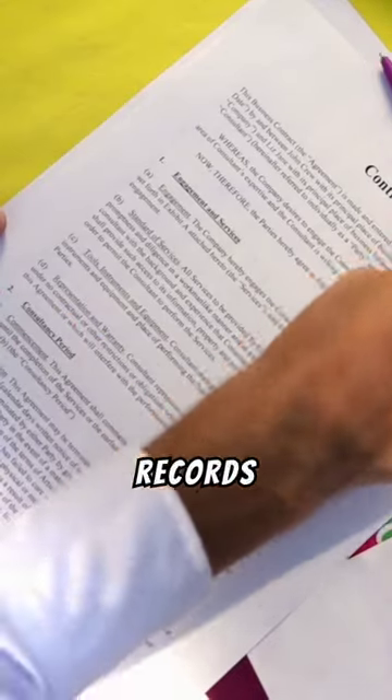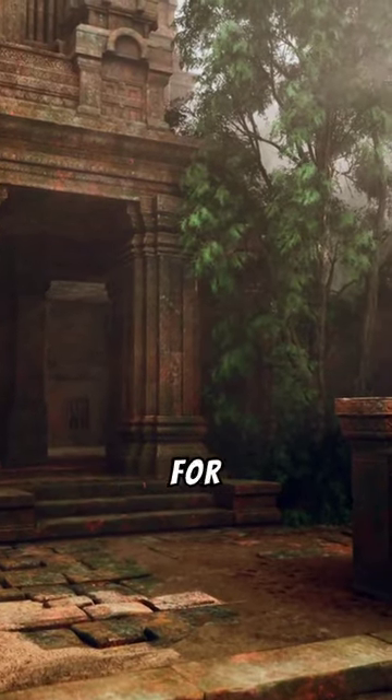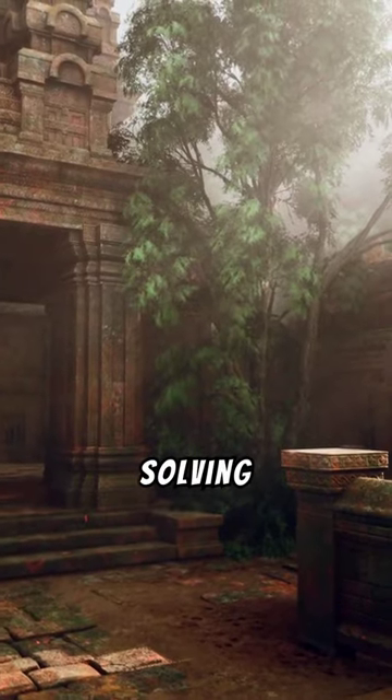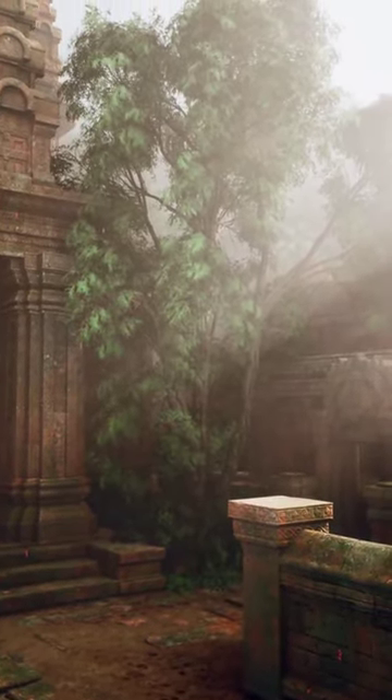Keep detailed records of your finds, including photographs and notes. This documentation is essential for tracing origins, understanding historical significance, and solving the riddles behind intriguing metal detecting discoveries.